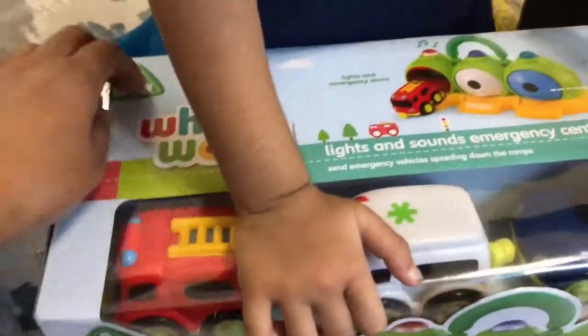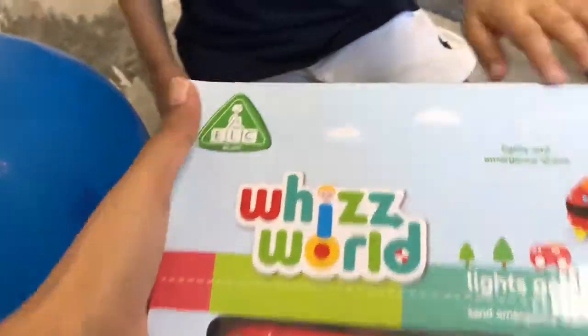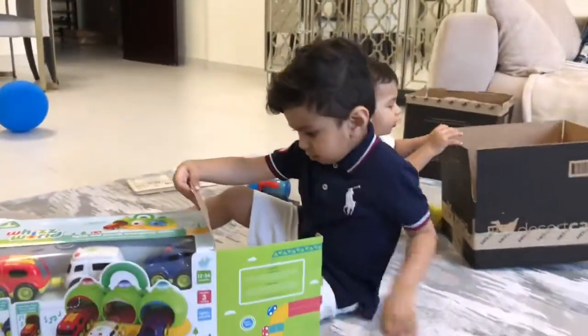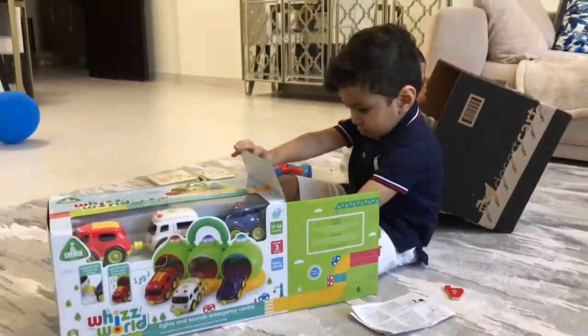Hold this. Okay, hold on. Let's try opening it. Can you open it over here? Oh, this. Is there tape on this? Do you want to open it and show me what you got? Yeah.